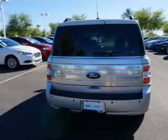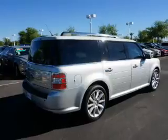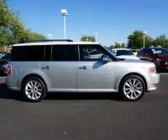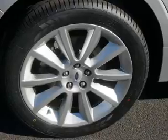Inside you'll find third-row seats, leather seats, steering wheel controls, a premium sound system, rear temperature controls, automatic climate control, a backup camera, curtain head airbags, front airbags, and side airbags.